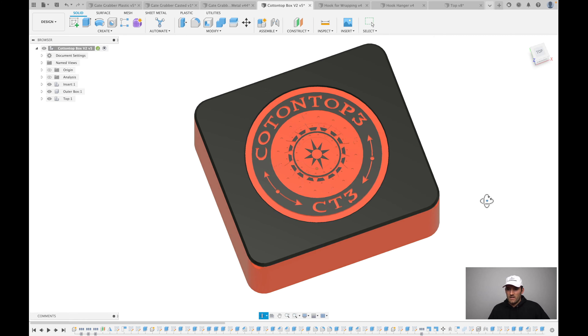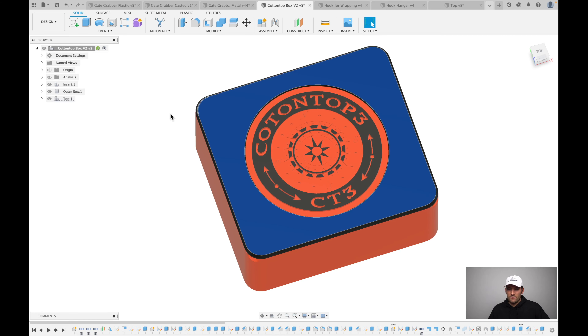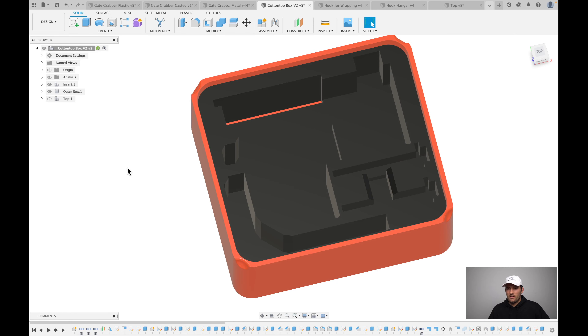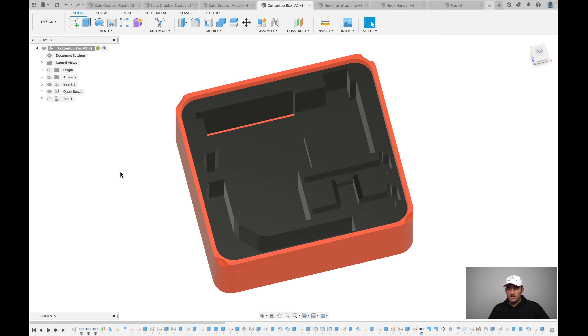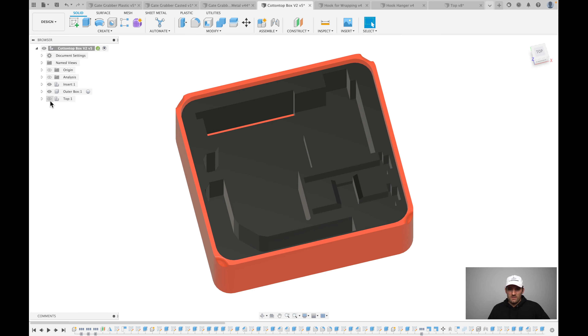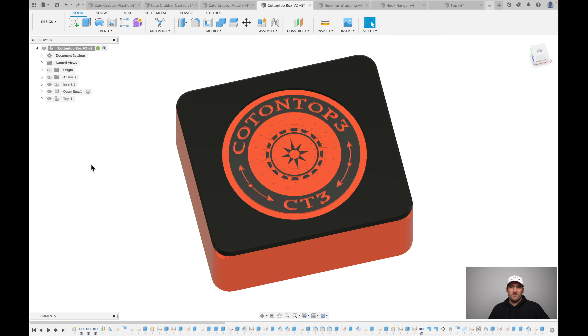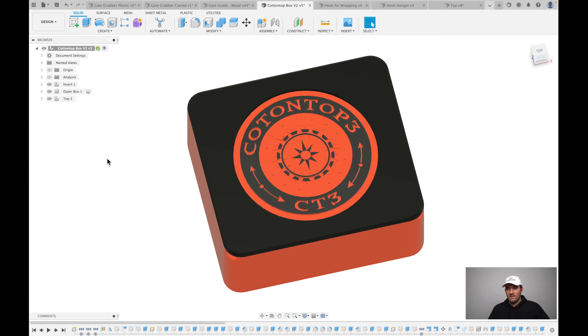I also made a custom box for the Gate Grabber. Cottontop is a YouTuber from Mississippi whose audience would likely be interested in the Gate Grabber. I thought I'd send him one and made this custom box to make it a nice presentation. Unfortunately he hasn't posted it yet, but maybe he'll see this video and decide to.